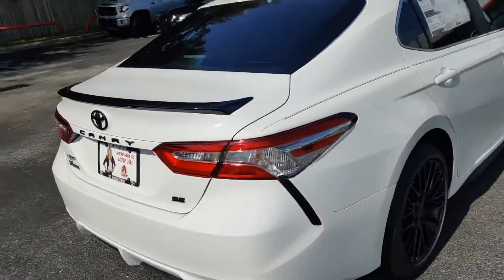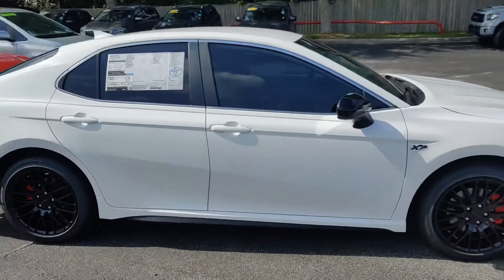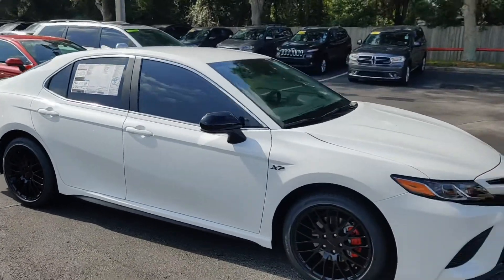So this is the XP package on a Toyota Camry. Come check it out here at Beaver Toyota. This is James Suggs, I'd love to help you out. Let's take it for a ride. See you soon.